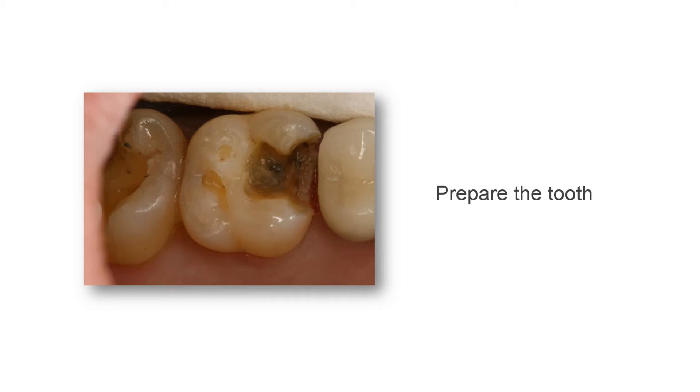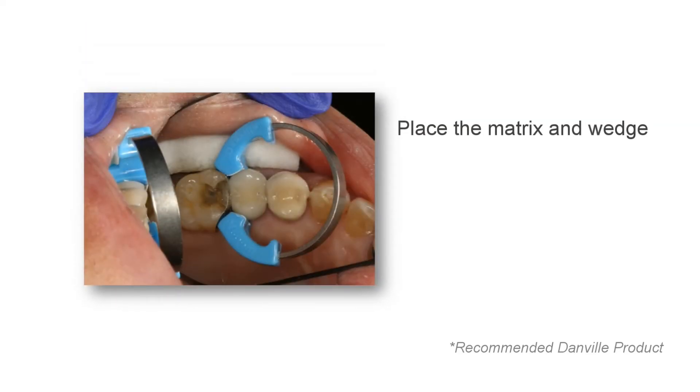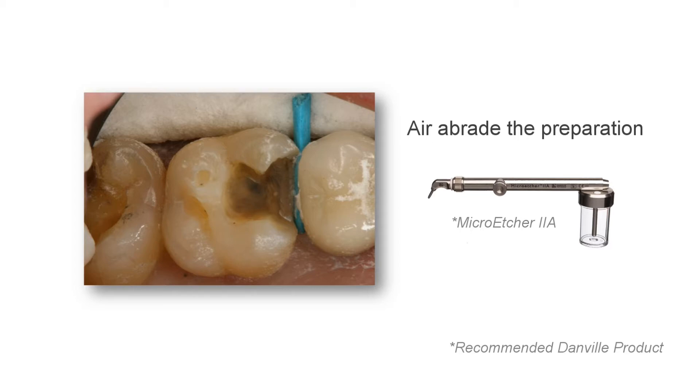The ideal way to use Bulk EZ is to first prepare the tooth. Use of Danville's Caries Finder or your preferred caries detector is recommended to ensure all the decay has been removed. Place the preferred matrix and wedge, being sure the contact is burnished and the margins are sealed to minimize adjustments. Danville's Mega-V system works very well to get predictable contacts and contours. The dentist may also elect to air abrade the preparation with the micro-etcher to prepare the tooth for optimal adhesion. Danville has many excellent air abrasion units to choose from.